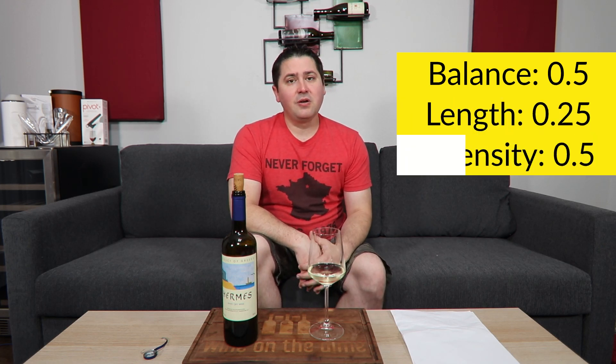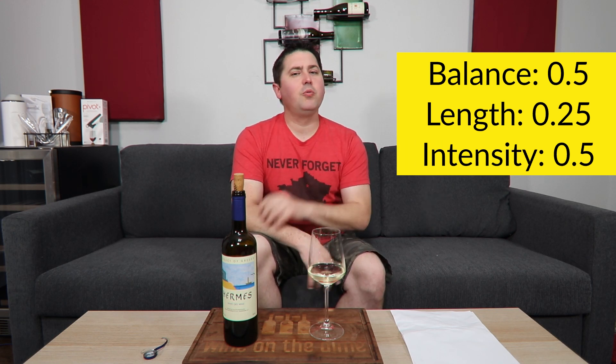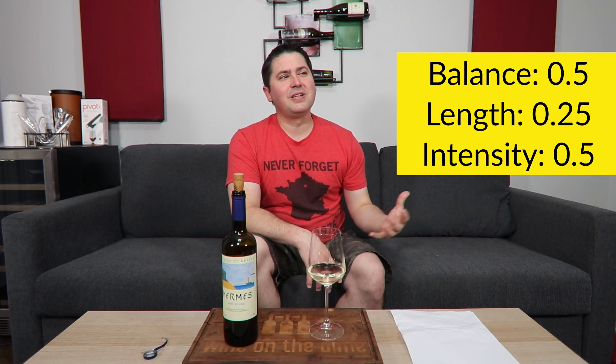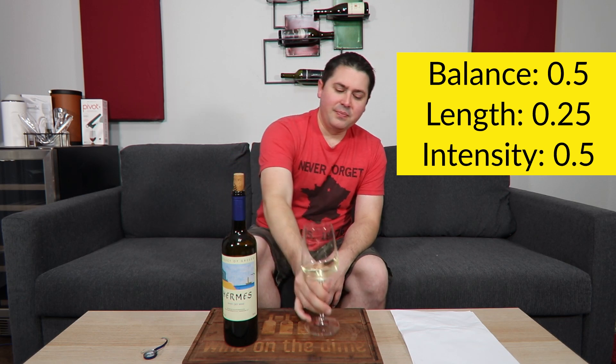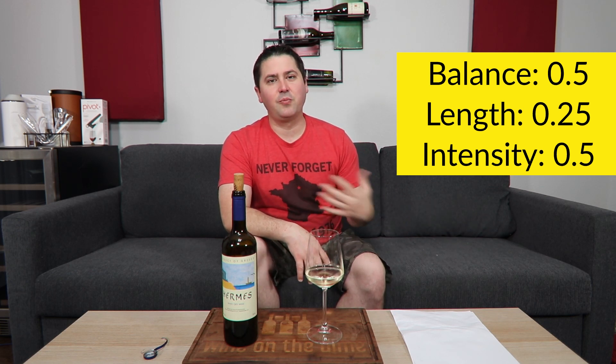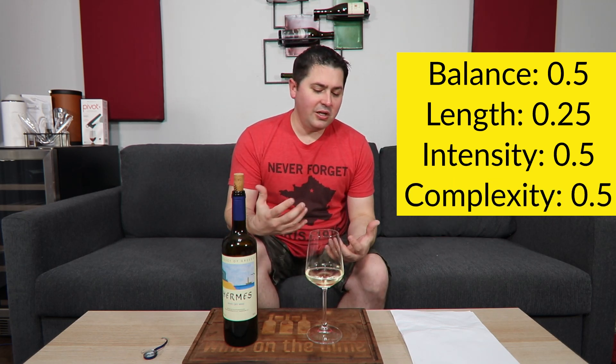Moving on to length: short finish, 0.25 points. Intensity: medium on the nose, medium on the palate, half a point. In terms of complexity, I don't know if people would consider burnt hair as complexity. I'm not tasting it — I get it on the nose — and it's not something I look forward to smelling. But it's not to the point where I'd call it a fault, so I'm giving half a point for complexity because of the range of primary elements.